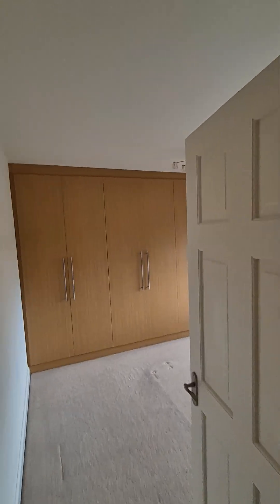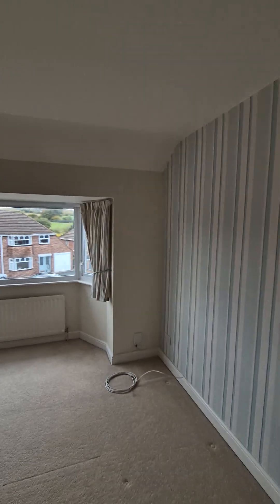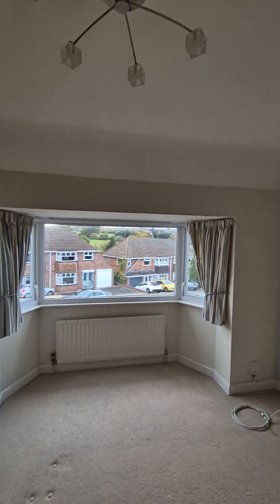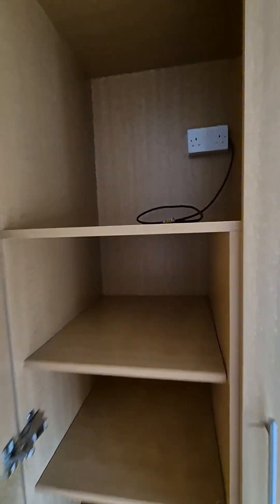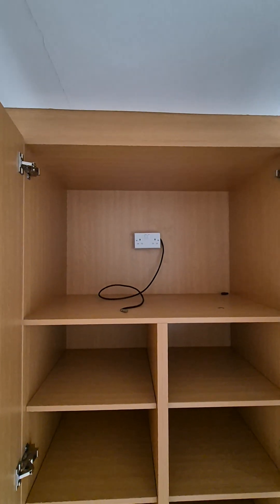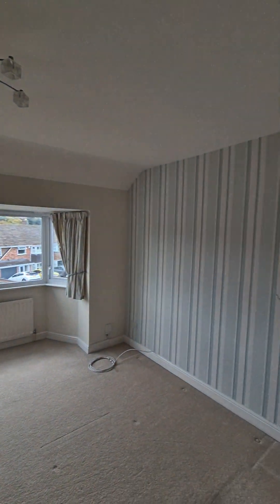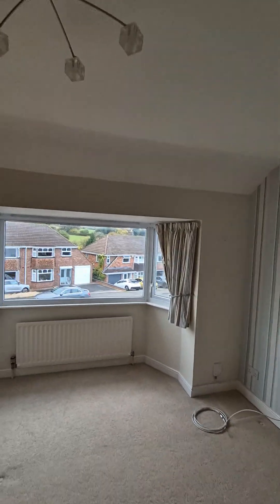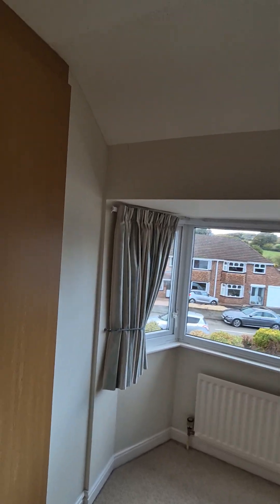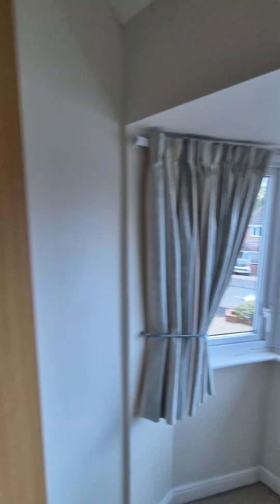We've got bedroom one. This is all fitted wardrobe space, and then we've got where we put the bed. Masses of cupboard space actually. There's space in here to be able to have a TV — you've got the aerial, so you could put a TV in the wardrobe area and have your bed there. Plenty of storage space in here, looking out onto the front of the property.